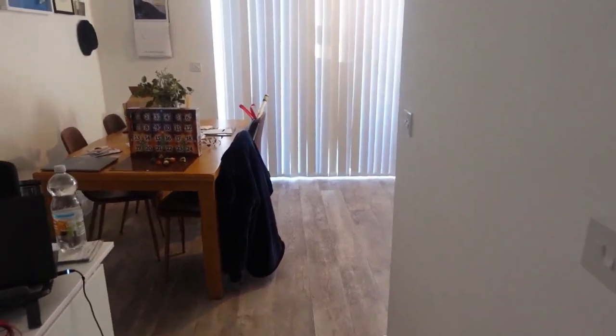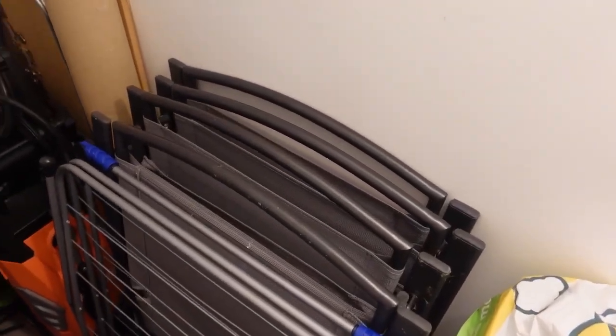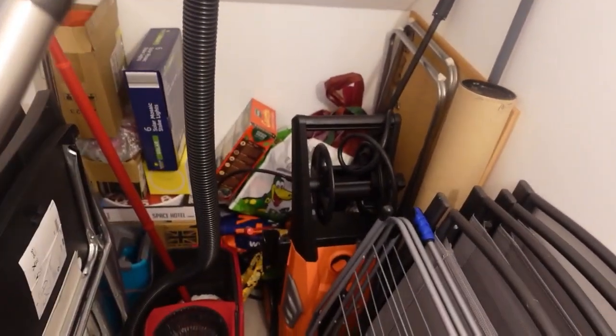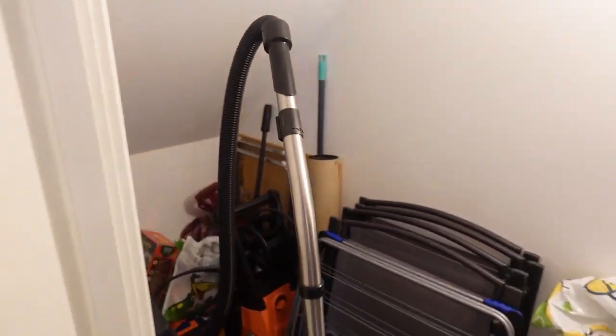As we come forward we'll head into our cupboard under the stairs — our Harry Potter cupboard. We've got some Christmas decorations up just above. This is where we've been putting our shoes, coats, and general storage. Outside chairs have been put in here for the winter. There's still stuff that needs sorting — hoover, mop, spare chairs, pressure washer, brushes — just general storage items.